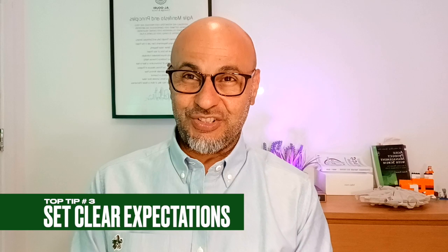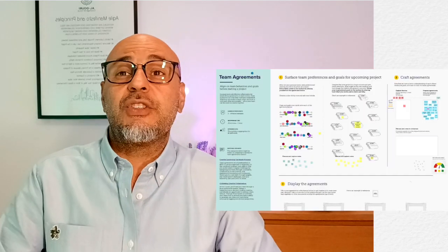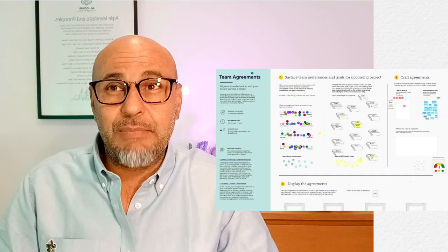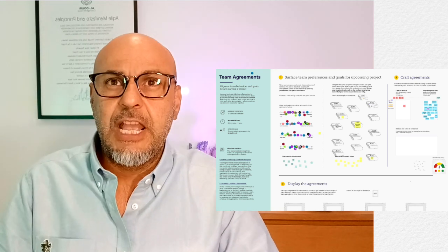Set clear expectations. It's important to set clear expectations for communication and collaboration when working remotely. This includes things like how often team members will check in, how they will communicate with each other, and how they will resolve conflicts.